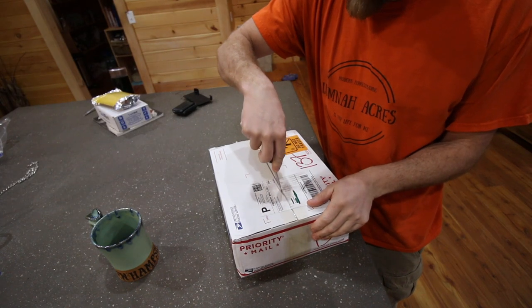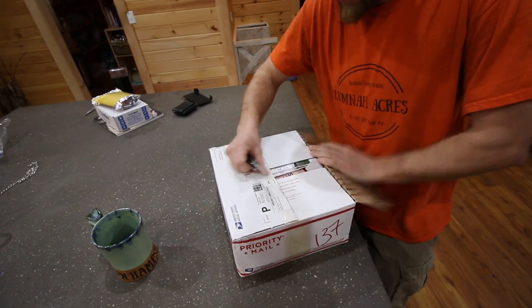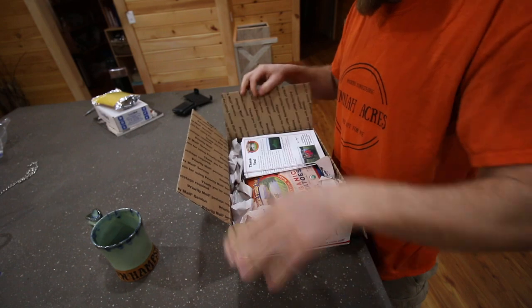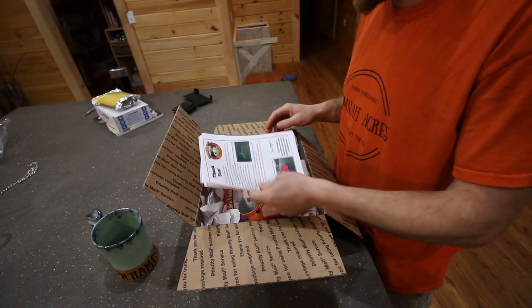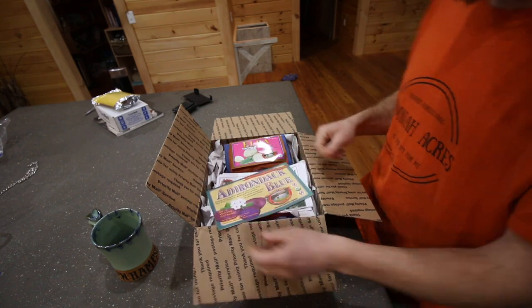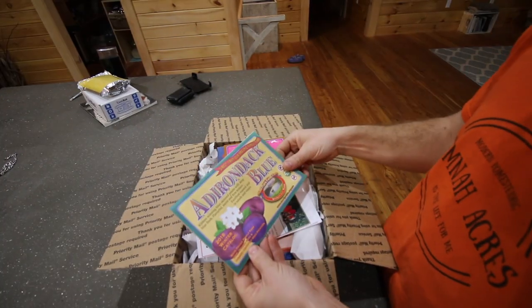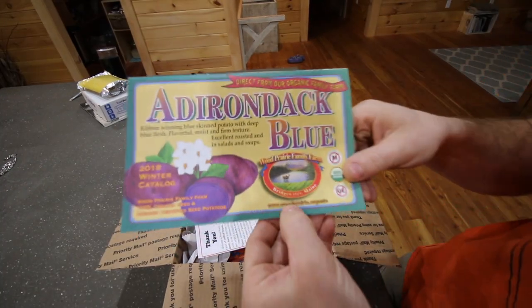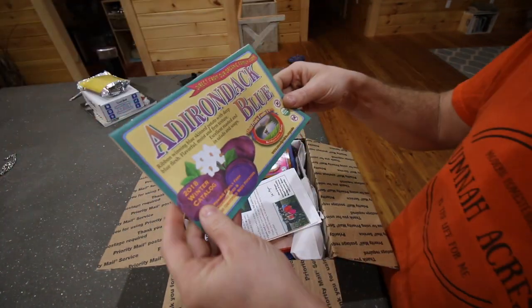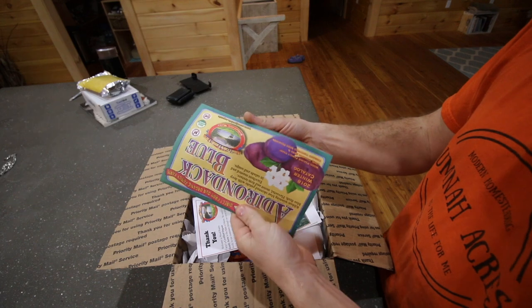Let's be careful — we don't want to cut anything. Awesome! I was hoping we were going to get some kind of catalog in here. Yes, you get a catalog! So we ordered two different kinds of seed potatoes from Wood Prairie Organic. They have an awesome catalog.